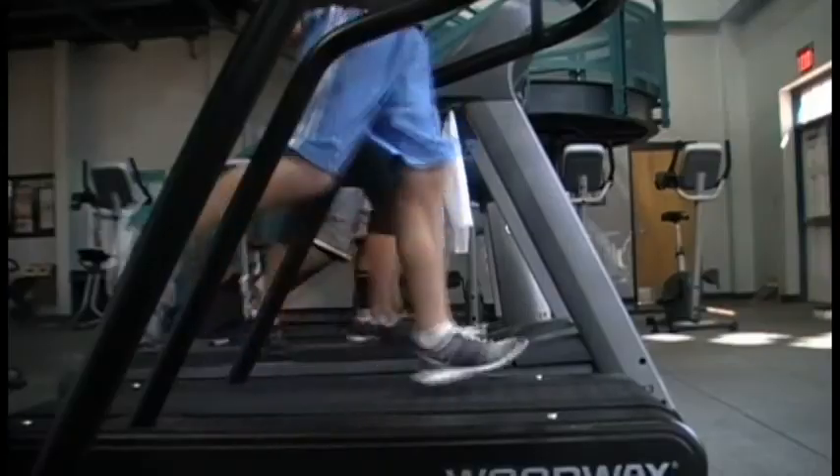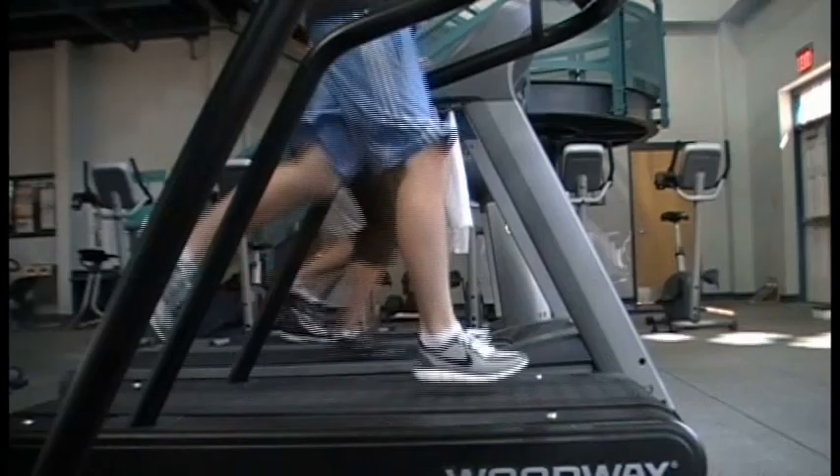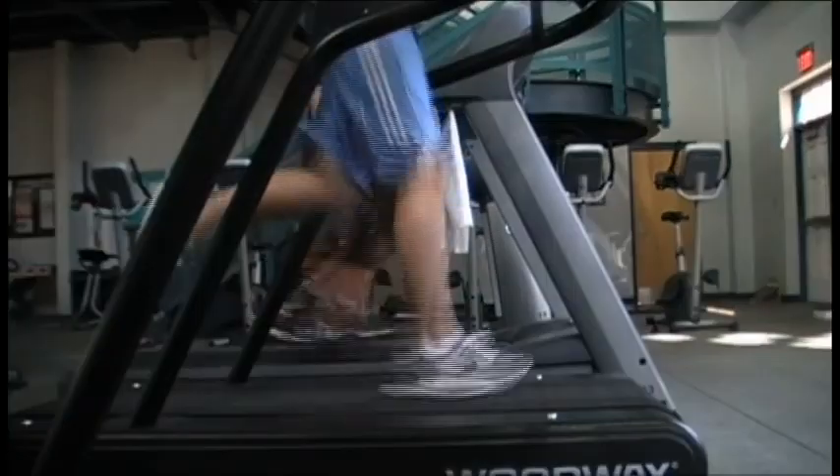When you do a midfoot strike, you're lessening that shock. But if you get too far towards the front of the foot and put excessive stride on the forefoot, you can end up with stress fractures. But there is a happy medium. Pseudo running style shoes like the Nike Free and New Balance 800 attempt to maintain barefoot form while still protecting your feet.